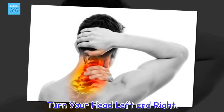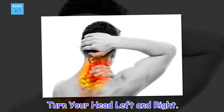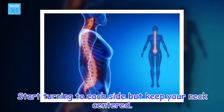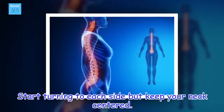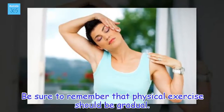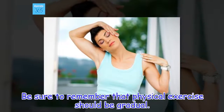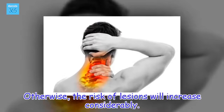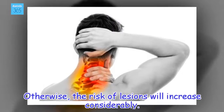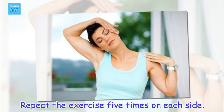Turn your head left and right. Start turning to each side but keep your neck centered. Be sure to remember that physical exercise should be gradual; otherwise, the risk of lesions will increase considerably. Repeat the exercise five times on each side.